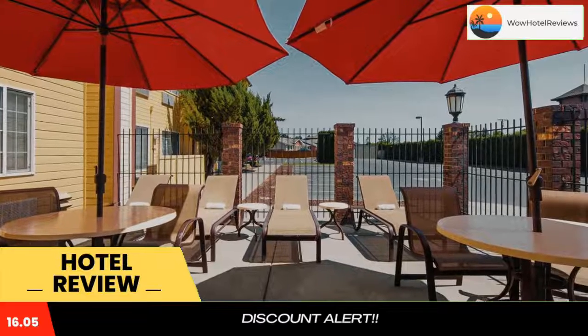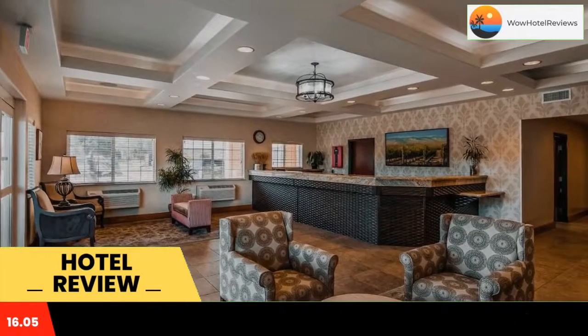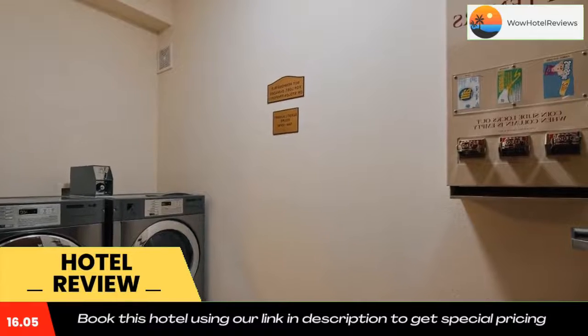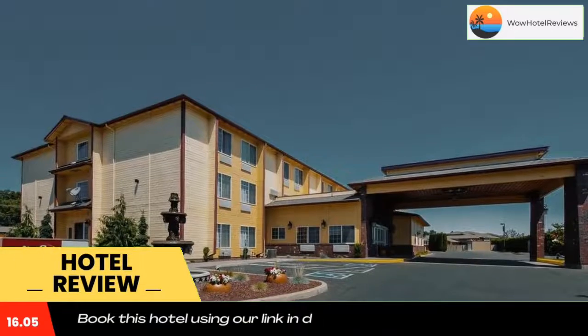Rooms also have a refrigerator and a coffee machine. Featuring a shower, private bathrooms come with a hairdryer and free toiletries. The free hot breakfast at Waller Suites Inn Best Western Plus includes a choice of breads, cereal, fruit, hot eggs, hot breakfast meat, and other hot items.